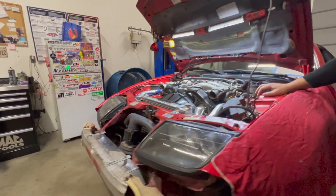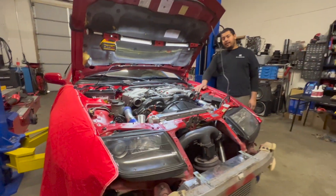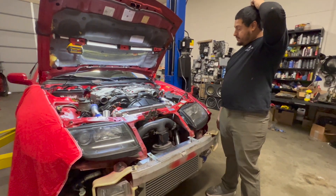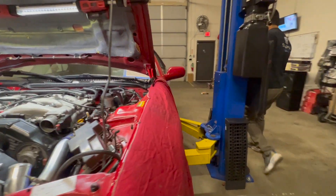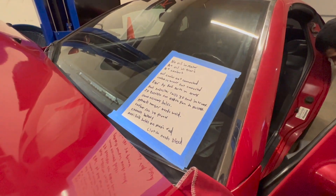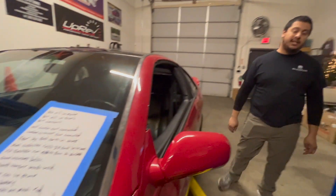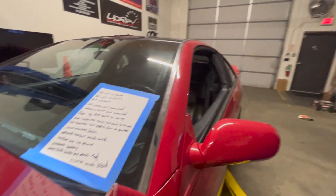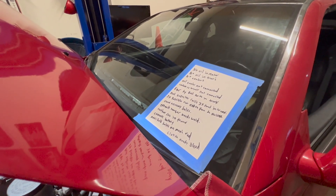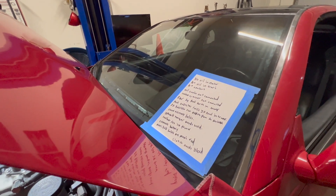This car has not run in about three years — three, four years, something like that. It's a 1991. And they were thoughtful when they dropped it off — we have a nice list of the things that needed to be done. This is awesome. This is a great idea, by the way, if you're dropping your car off at a shop — it always helps to have a nice little list.